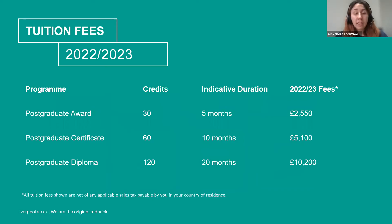In terms of tuition fees, the postgraduate award is only available on a couple of programmes — healthcare leadership and the LLM international business law. The price for that is £2,550. For the postgraduate certificate it's £5,100, and for the diploma it's £10,200. The indicative study durations are minimum durations, and study breaks can be applied. Any questions about this can be discussed with your student support team once enrolled or with your admissions advisor ahead of time.